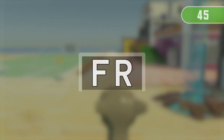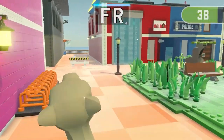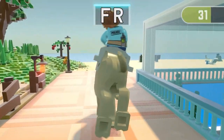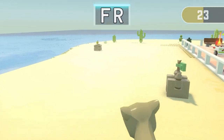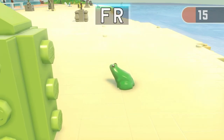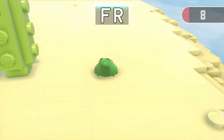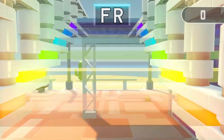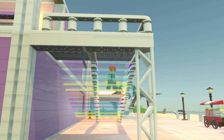3, 2, 1! Find both things containing F, R! Time's up! Great job! It was so close! Get ready for the next run!